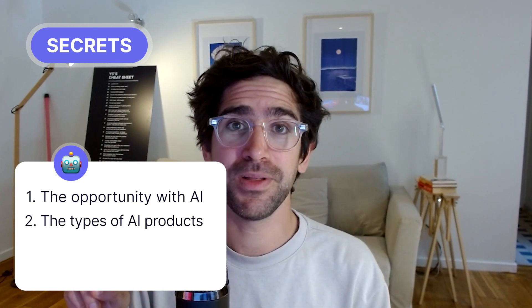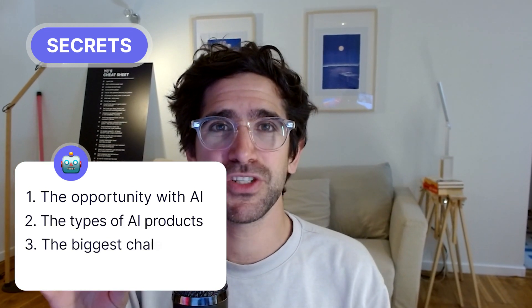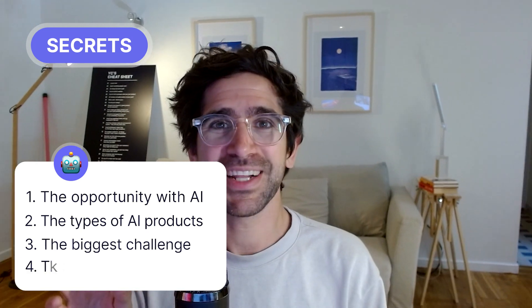By the end of the video, you will have a clear understanding of the opportunity to build on top of AI. You're going to know what are the two types of products you can build on top of AI, what is the biggest challenge with AI that no one talks about, and what kind of UX you can adopt for your AI feature. Let's dive in.